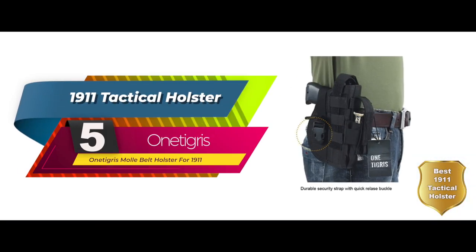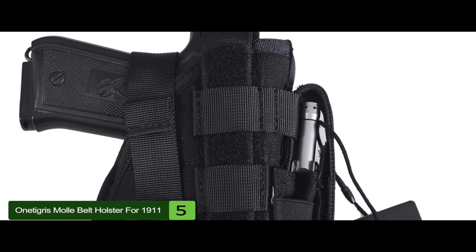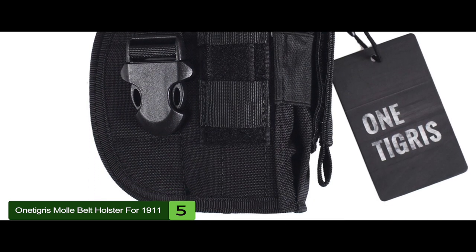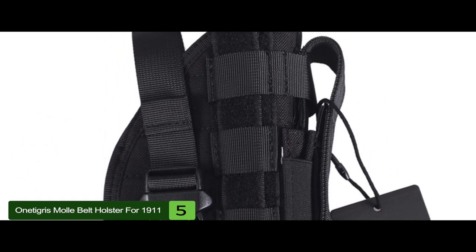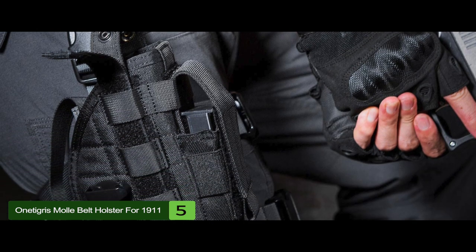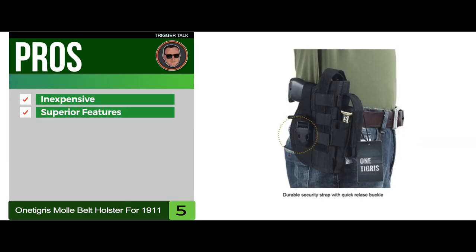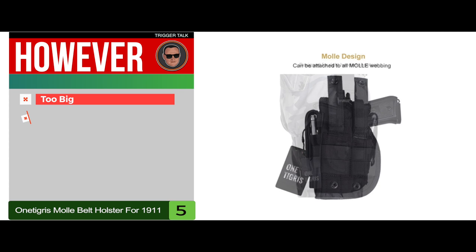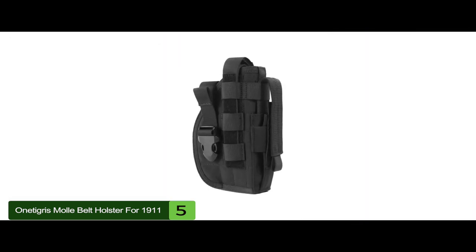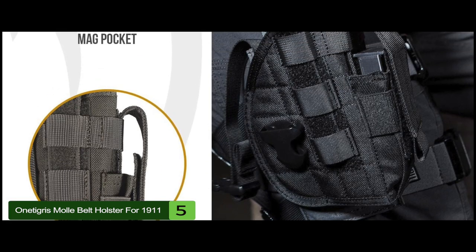First, we have Best 1911 Tactical Holster: the One Tigris MOLLE belt holster for 1911. This is made with some legitimate integrity, both from the maker's perspective and the design perspective. This is a versatile, heavy-duty holster that works well if you decide to go with a cloth design. It retails at about half the price of competitor options for the functionality and robust build quality. Its pros are it's inexpensive, it has superior features, and it's well-made for the price point. However, it's too big for some users and it's not well-designed for concealment. Bottom line: it's the best tactical holster for the 1911. The adjustable strap with easy-to-attach MOLLE webbing comes with it, and there's a quick-release plastic buckle on the rear strap and extra mag pouch.